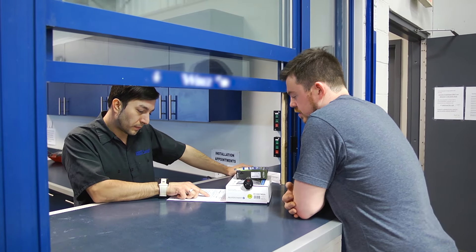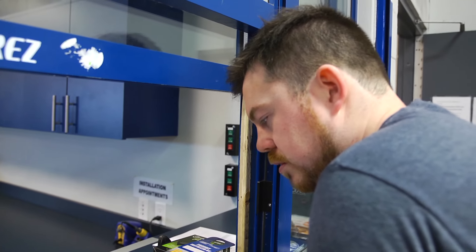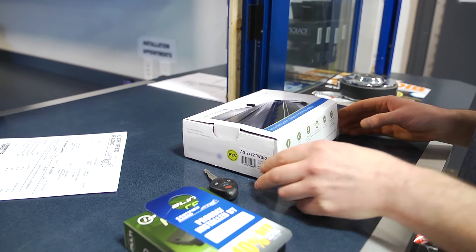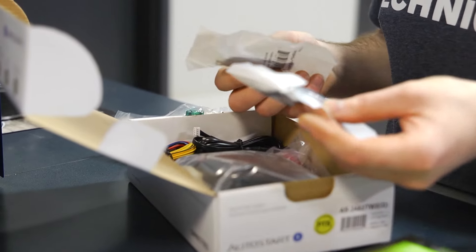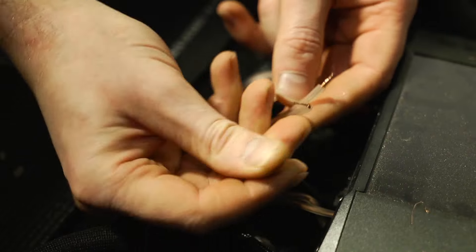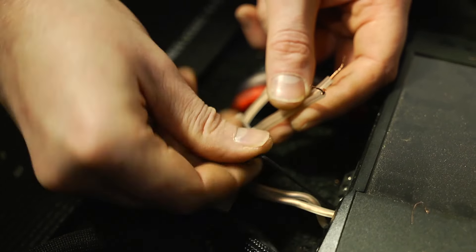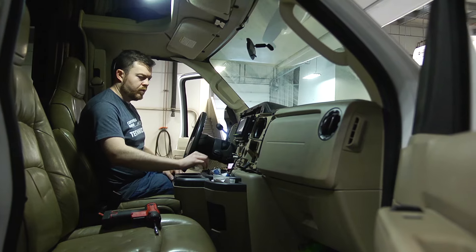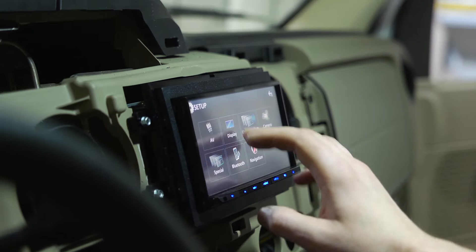A typical day for me — first thing in the morning, do a troubleshoot if you have a customer that has an issue with an install from previously or from another shop. After that's done, start your normal booked vehicles for the day. It could be a remote starter during the winter — most common — putting a subwoofer into a vehicle, cell phone boosters for fleet vehicles, GPS tracking, a whole bunch of stuff. After an installation, you have to do a full test to make sure everything you've worked on is working flawlessly.